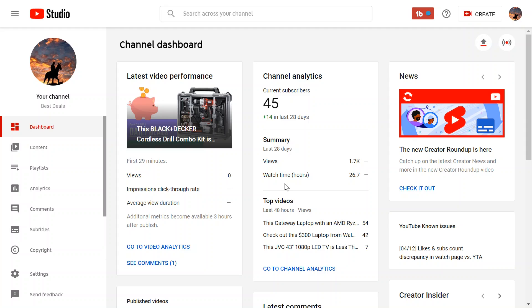Hey everybody, welcome back to another deal video. If you like this kind of content and you like finding new deals, don't forget to hit subscribe. That's what this channel is about. I scour the internet for different deals and if I find something that I think is a pretty good one, I'll share it with you guys. If you subscribe, you won't miss them hopefully.